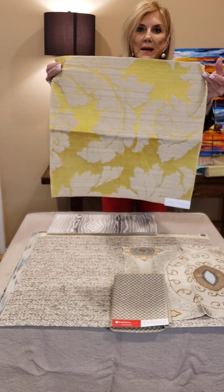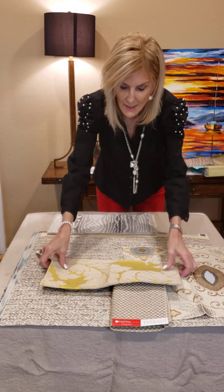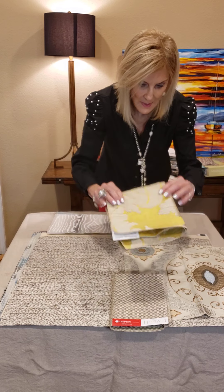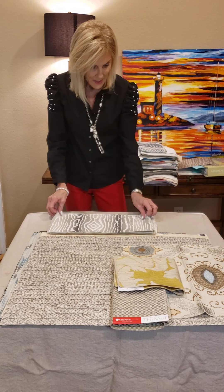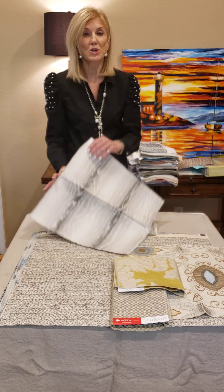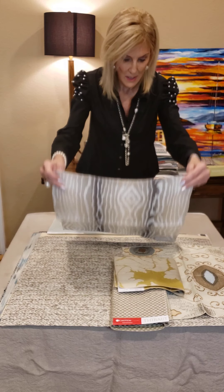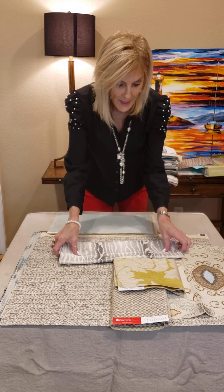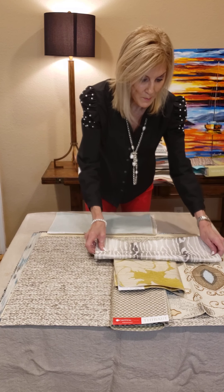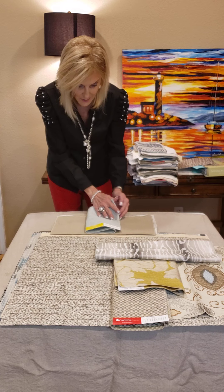This damask comes in pink, mint green, tan, and this nice yellow. Yellow is such a happy color — we need that right now. Then in the Heritage collection, which was our last collection of 2020, there's a beautiful fabric. It does great on draperies, on upholstery, and it makes a gorgeous headboard. There are all different applications it can be used in.